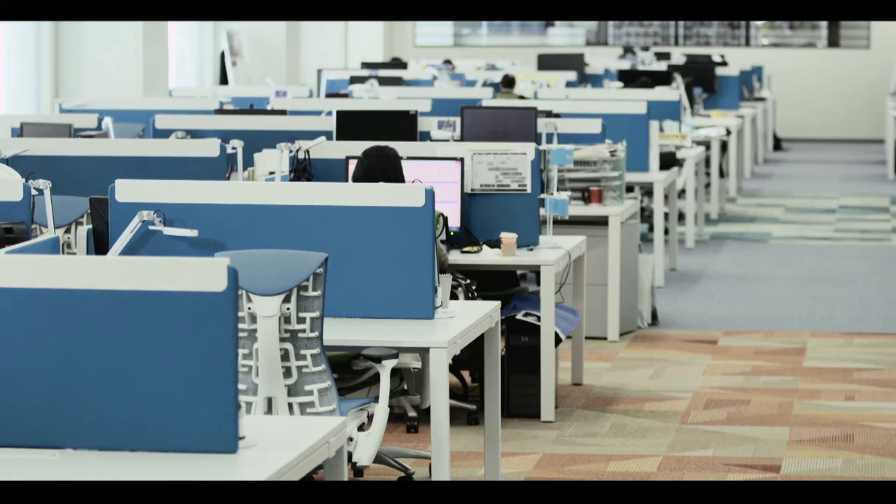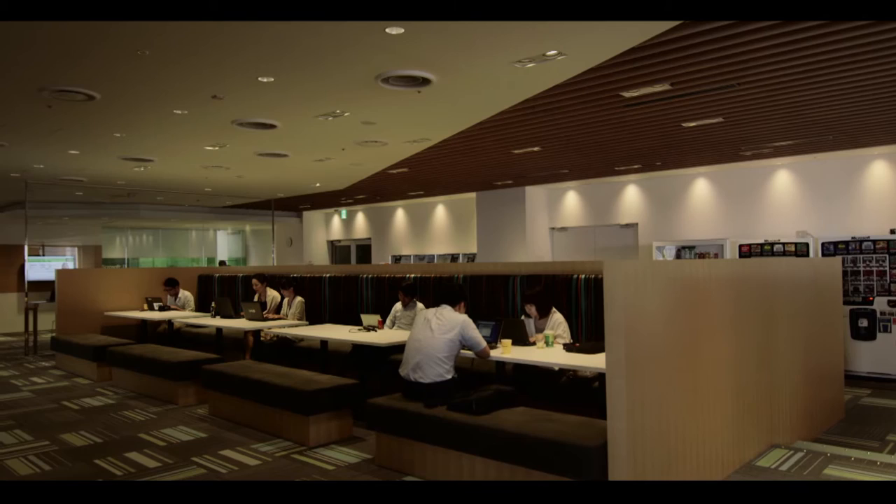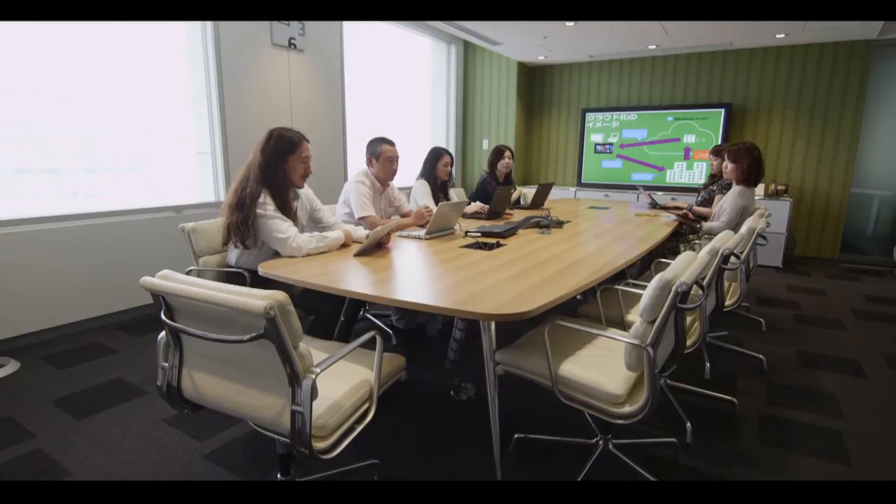Workers who spend less than 30% of their time in the office work at shared desks. Each worker is also given an allocated locker where they can store personal items. Microsoft also has various types of shared spaces that can be chosen depending on the number of people and the purpose of the meeting. Many non-reservation rooms are available to encourage spontaneous gatherings.